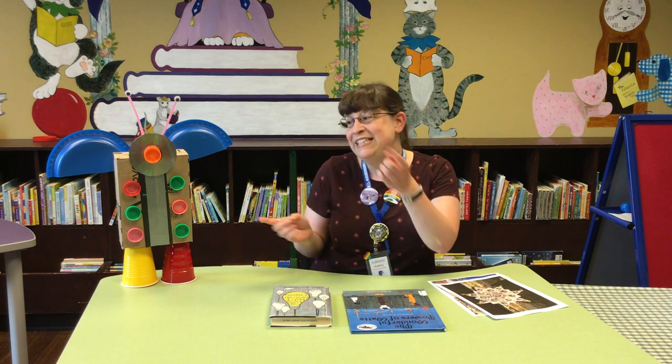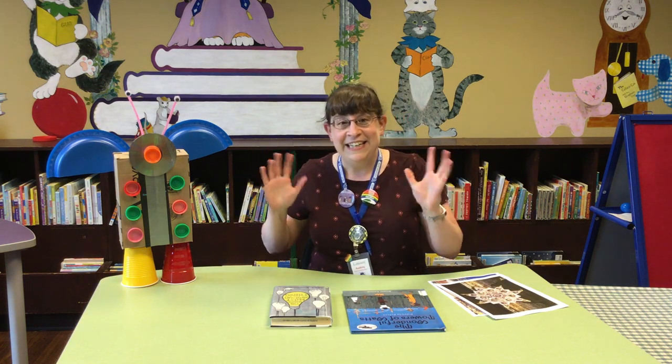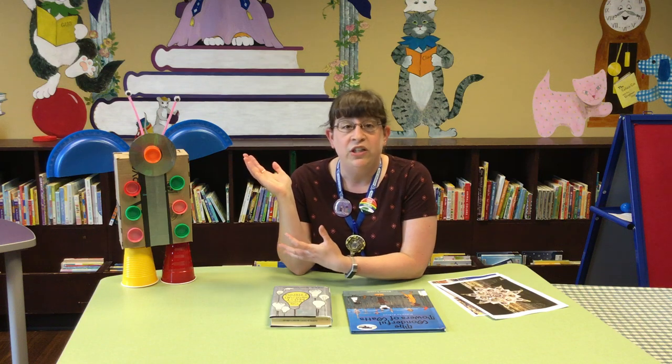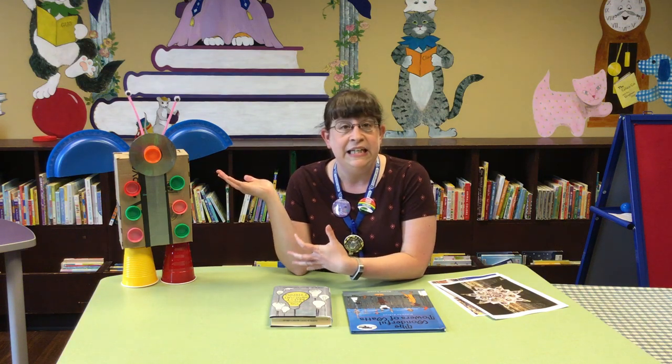Hey everybody! It's Miss Audrey from the Fairfield County District Library at our downtown main location and today we're talking about recycled art! The program today is specifically called Recycled Towers but as you can see you can make whatever you want. I made an alien bug dude.